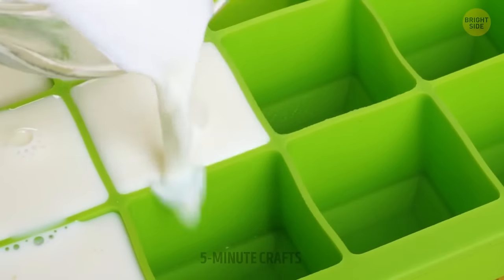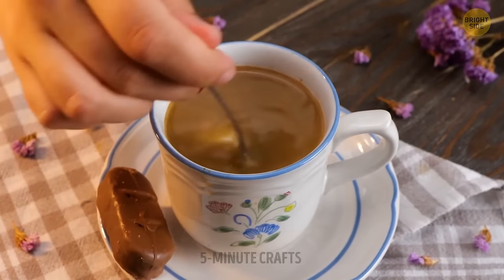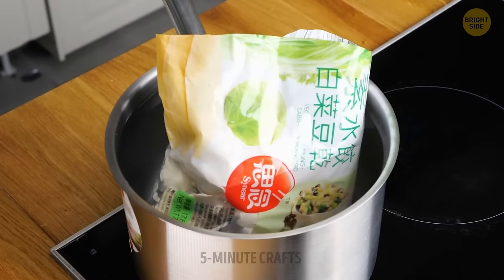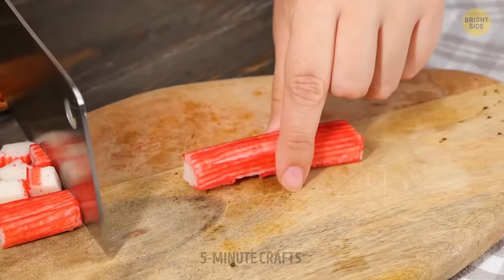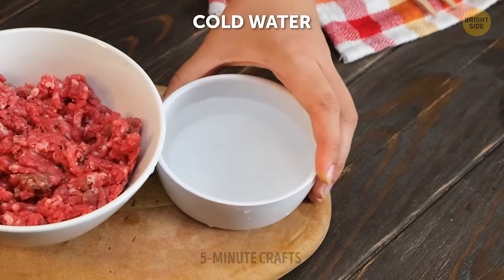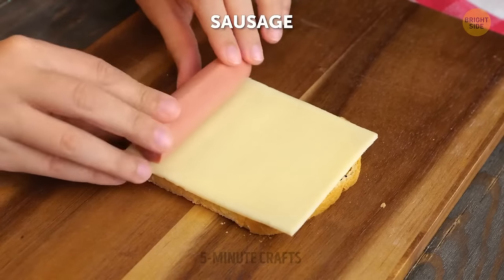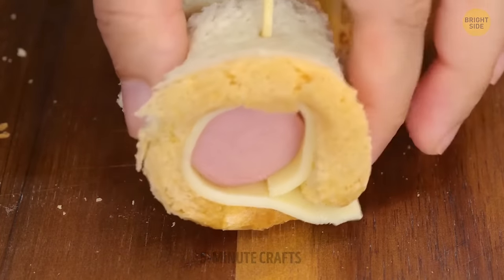Did you know Cleopatra supposedly took milk baths to keep her skin looking young and healthy? Well, these milk ice cubes are not for that — that's one way to cool down coffee. Why not put the whole bag in the water? It'll be much safer and cleaner. That's one sharp knife — but here's another way you can use it. Touching raw meat with your bare hands may not be a good idea, so that's where this cold water hack comes in handy. Sometimes you might not have the time to make dough — in those cases, using bread works perfectly to prepare delicious snacks.